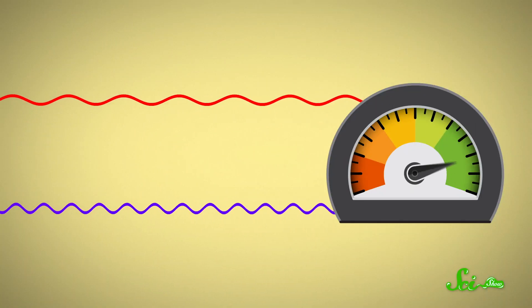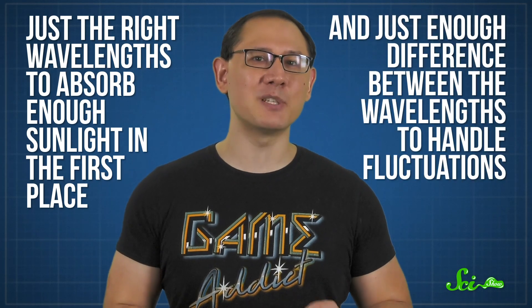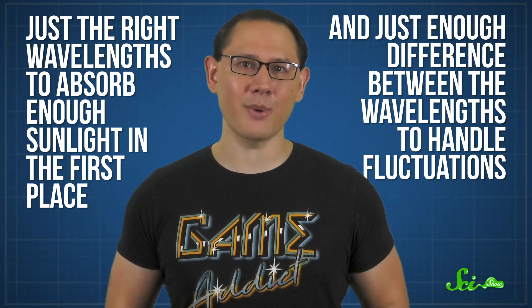It turned out that the difference between the two input wavelengths also mattered a lot. When the difference between the two wavelengths was too large, the molecular network didn't do enough to even out the noise. On the other hand, if the difference was too small, the signal got dampened too much and the output was too low. So the best combination seemed to be a compromise — just the right wavelengths to absorb enough sunlight in the first place, and just enough difference between the wavelengths to handle fluctuations.